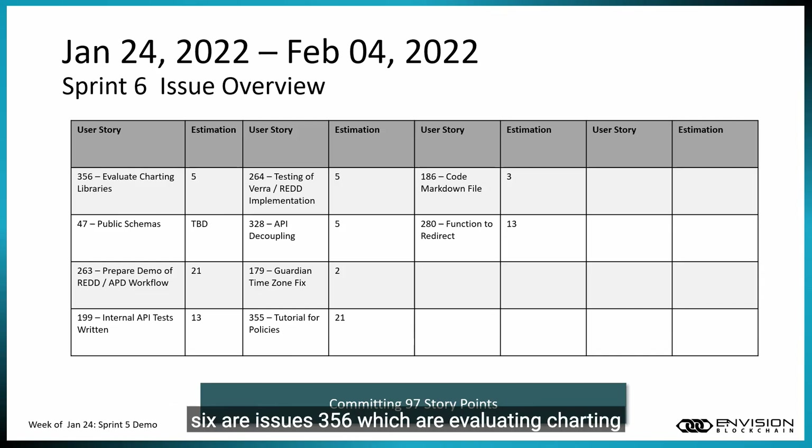In Sprint 6 we are working on issue 356 — evaluating charting libraries for the Guardian's analytics capability. We're still doing work on the public schemas user stories. We're preparing our demo for the VERA RED workflow, and completing our API development work, which has been relabeled to 'Productize the Guardian.' We're working on the final user story for that API work — internal API tests for the Guardian API — as well as issue 328, API decoupling, which turns the API into its own microservice. We're also completing the monster tutorial epic for custom policies.